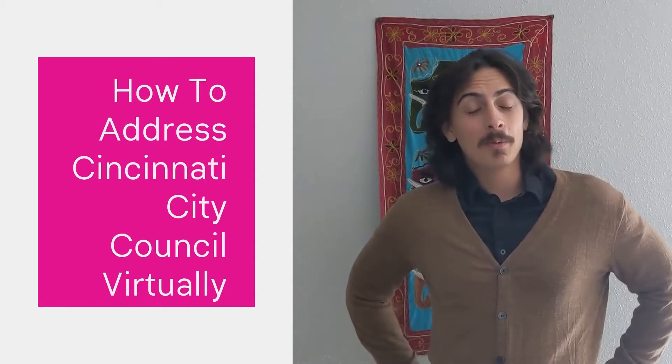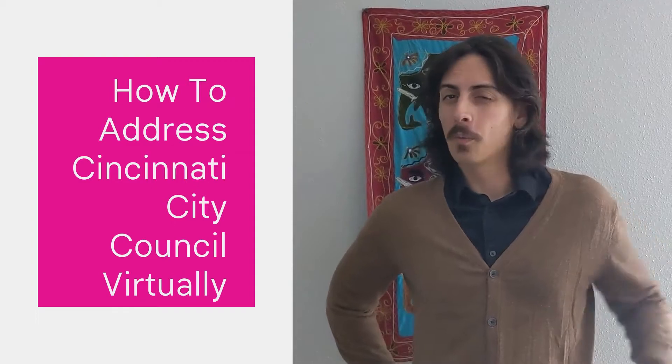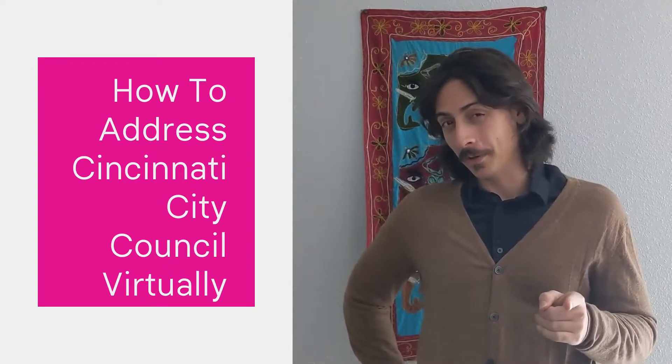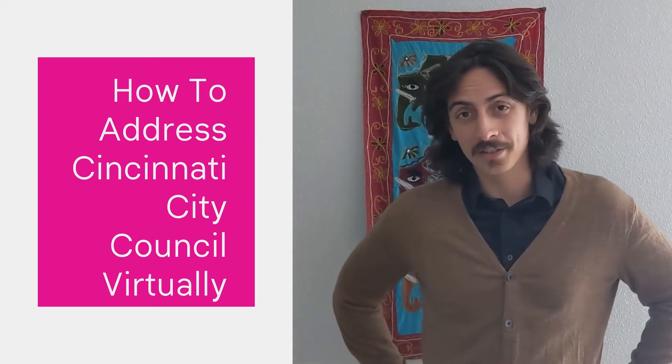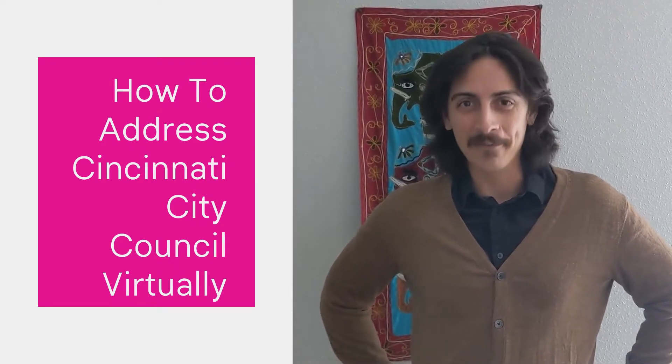Today we will be reviewing how to sign up for public comment for Cincinnati State and Council. We know how important it is that your voice is out there, so follow me and we'll show you how to amplify that voice.